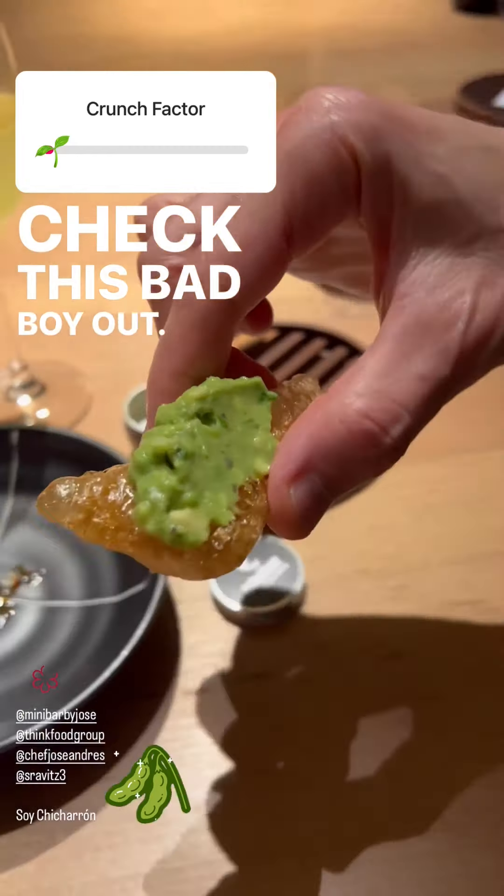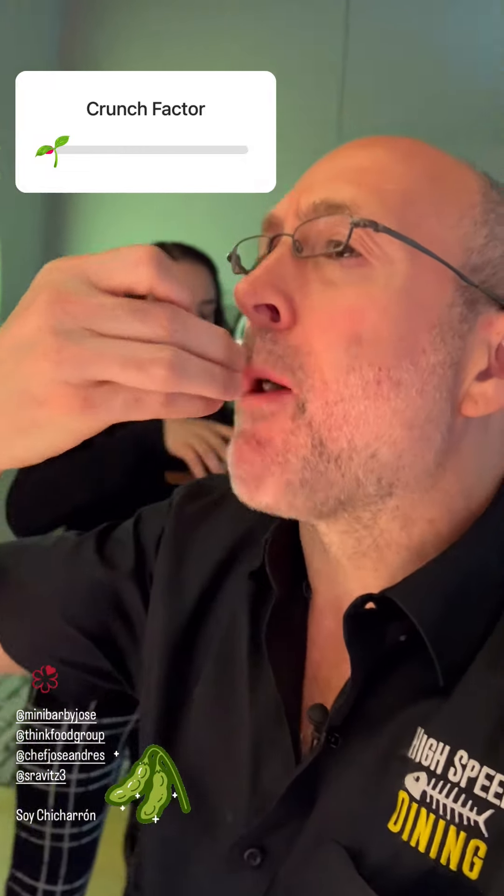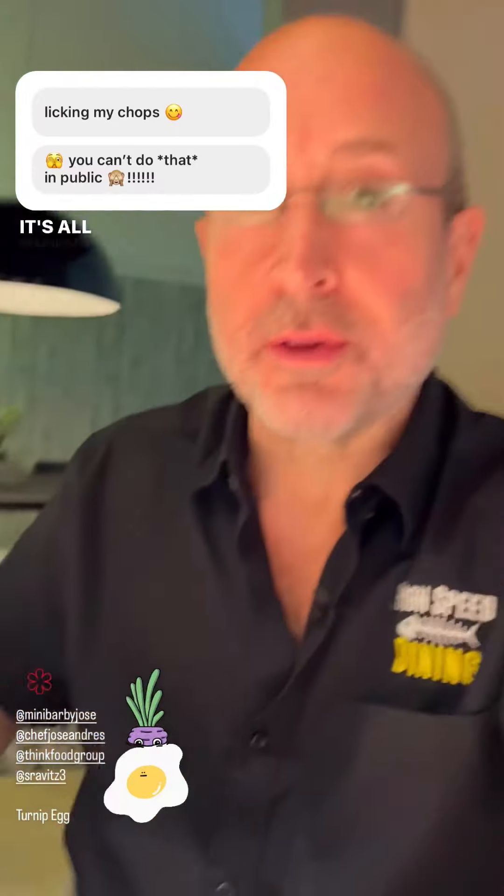Check this bad boy out. I sense a crunch factor. So good. Here it's all delicious.